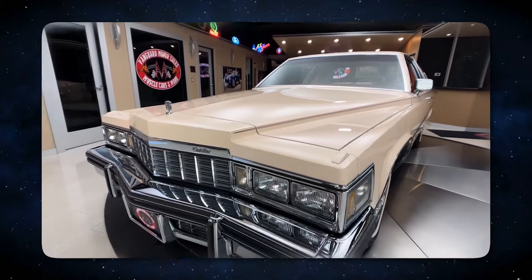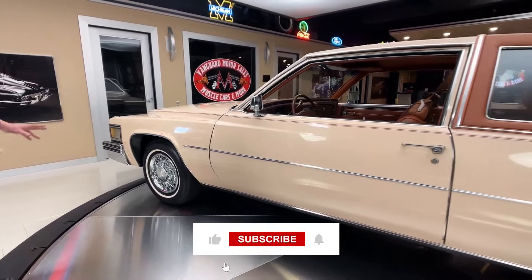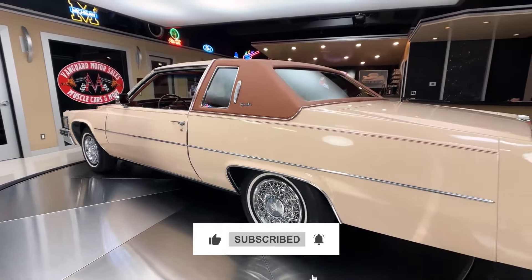So which car out of these grabbed your attention? Share with us in the comments section below. And if you enjoyed watching this video, don't forget to like and share. For more such content, subscribe to our channel right away.